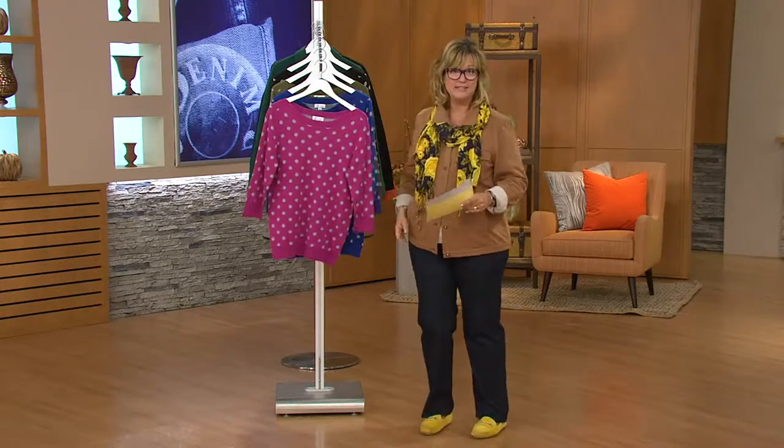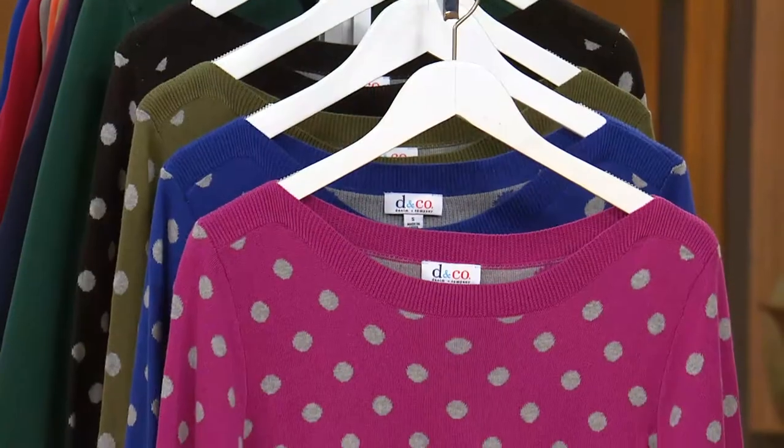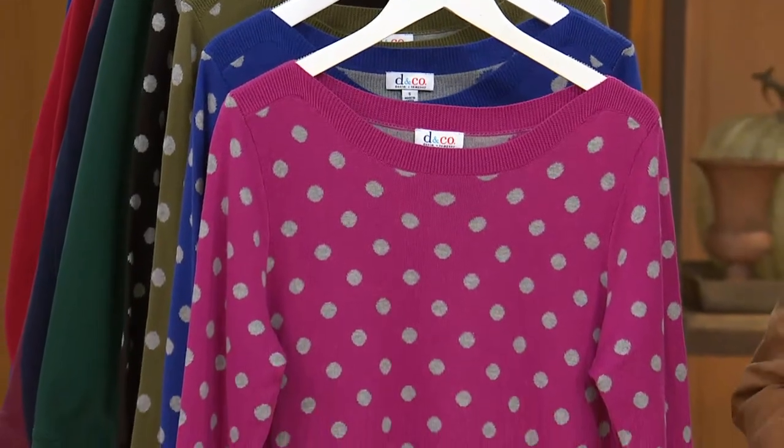Let's take a look at some polka dots. Last night on PM Style, Courtney Kaysen was wearing polka dot pants — they looked adorable. Polka dots, I just love them. They're back in style. For me, they've never been out of style.